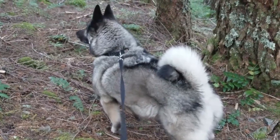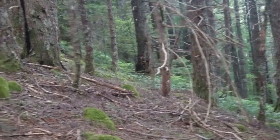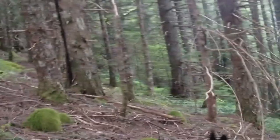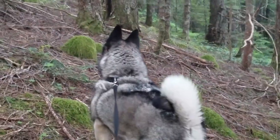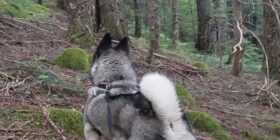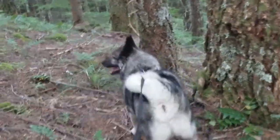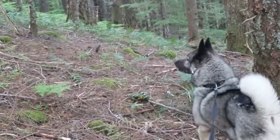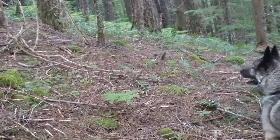Oh my. This is why I bring my dog with me. There's a deer back there and he noticed it way before I did. I thought he heard a bear or a cougar or something because I haven't seen a deer up here ever. What is it Ollie? Hey, come on, go back down.